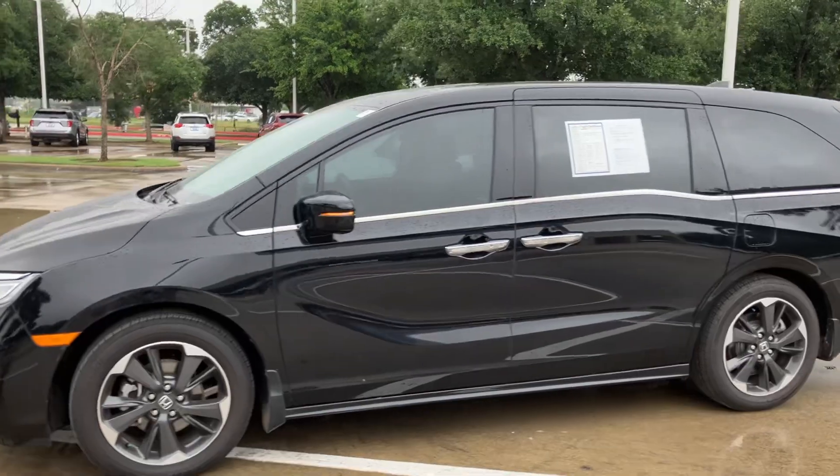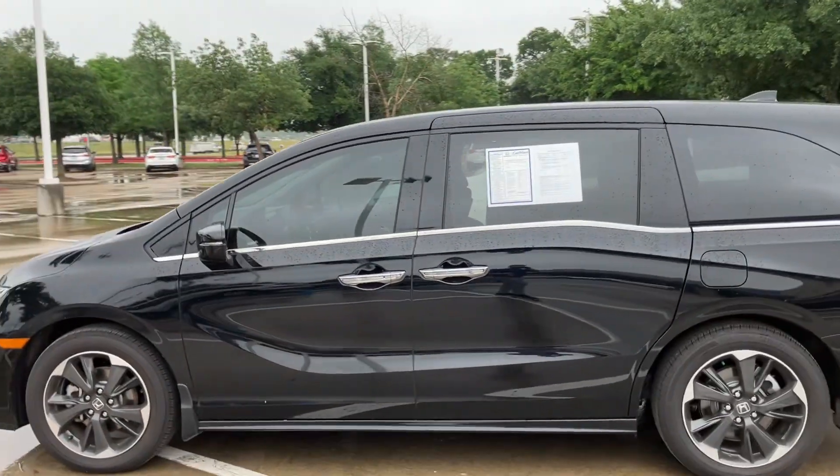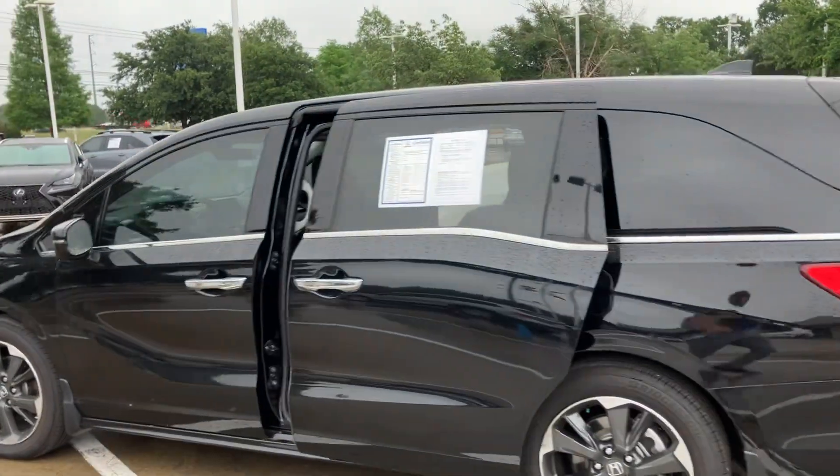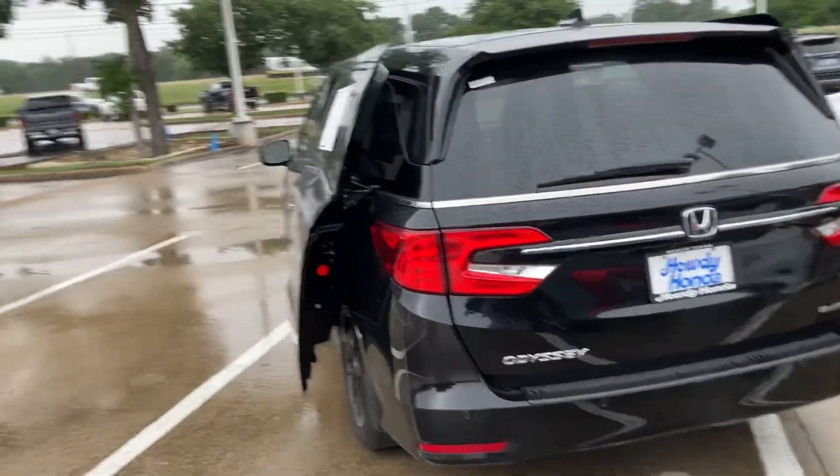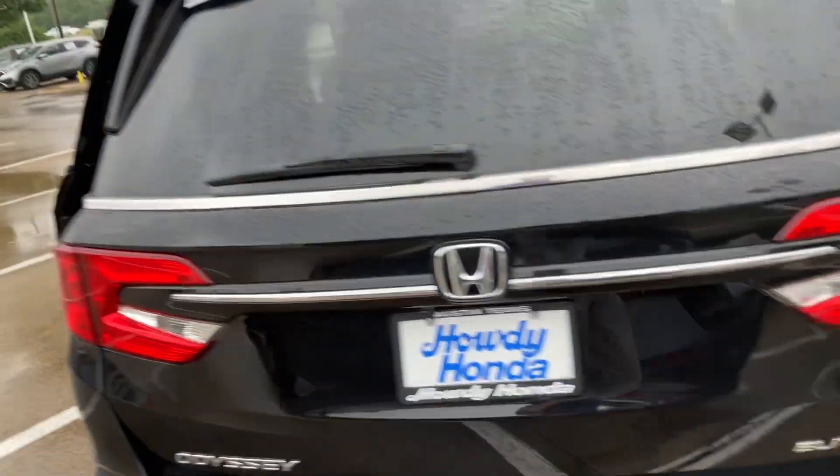This is the top trim — it has all the available features. It has automatic doors, cabin watch, and just too many to list, but it's got everything possible on a Honda Odyssey.